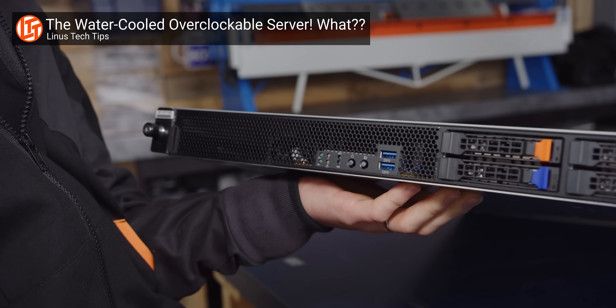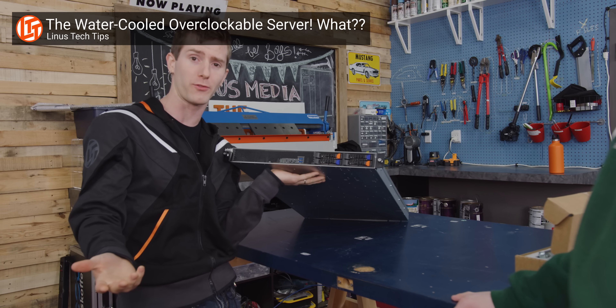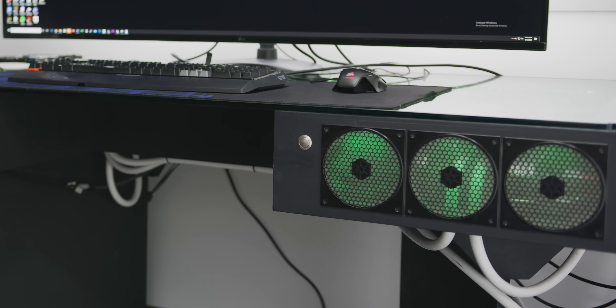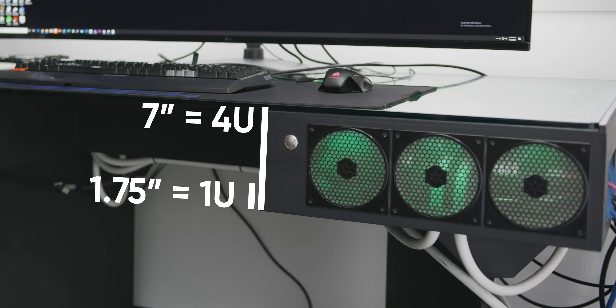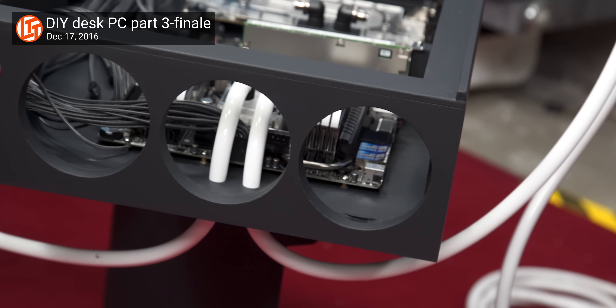As I alluded to before, number one is we're going 1U. Packing everything into a 1U space — that's the slimmest you'll see out of a commercial server — is going to be a challenge, but it is ever gonna be slick. 1.75 inches of height is only a quarter of the current one. Number two, we're gonna hardline water cool everything this time — no easy route, putting all the tubing under the desk. Number three, we're gonna upgrade the performance, because we can.